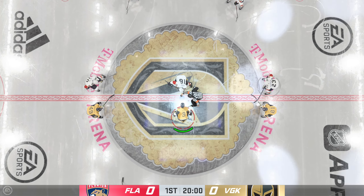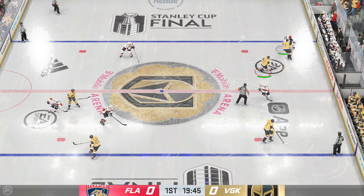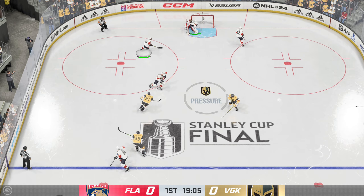We're ready to drop the puck. It's been an awesome six weeks, and here we go. The moment of truth — game one, Stanley Cup Finals. Let's go.